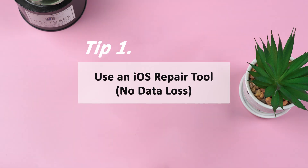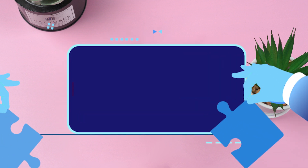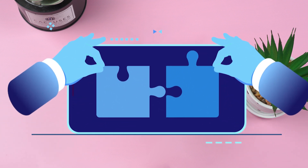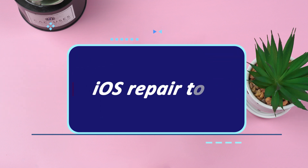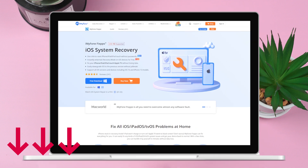Tip 1: Use an iOS repair tool — no data loss. First of all, let's focus on iMyPhoneFixbow, which can fix Siri not working in iOS 16. Let me show you how to use this professional iOS repairing tool. The downloading link is in the description — you can download and enjoy it.